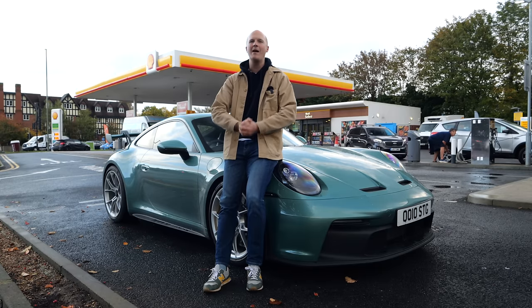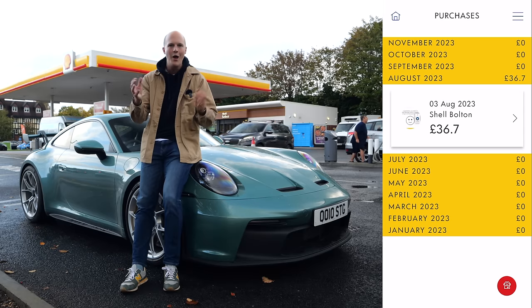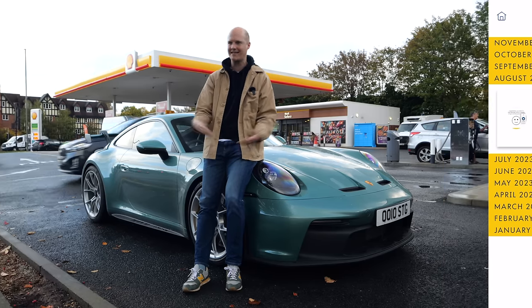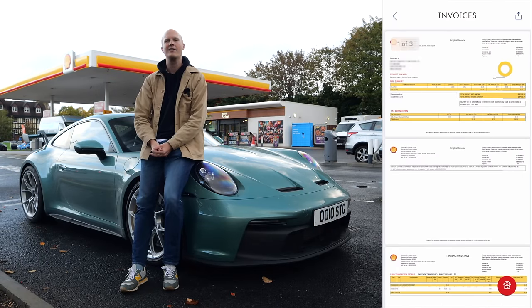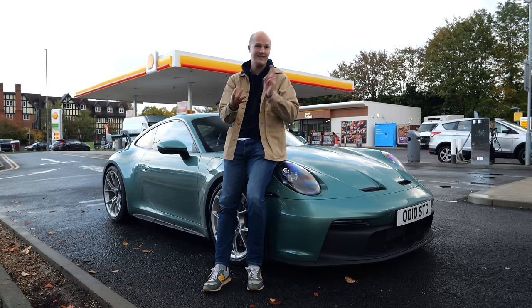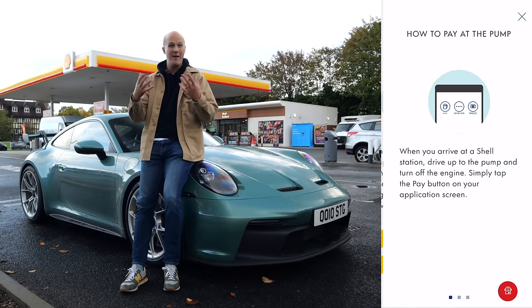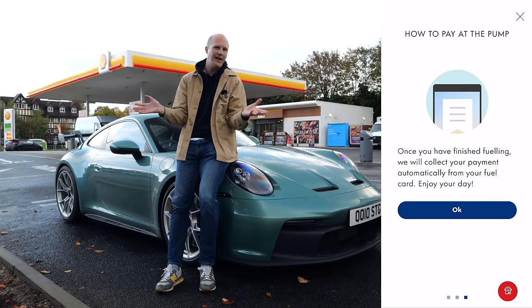That's not great, which is why I was super happy when Shell recently got in touch and told me about the Shell Fleet app, which allows you to download VAT 80 invoices — hallelujah! Finally I'm not going to get angry emails from my accountant. Well, I might, but it'll be about other things, not about fuel. On top of that the Shell Fleet app also gives you discounts on V-Power and standard fuel.